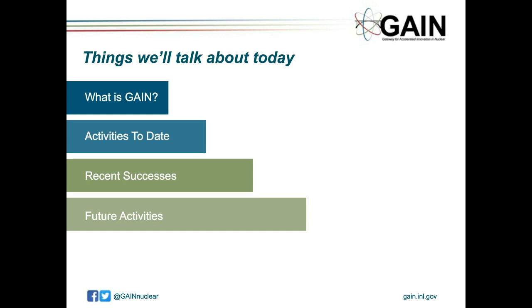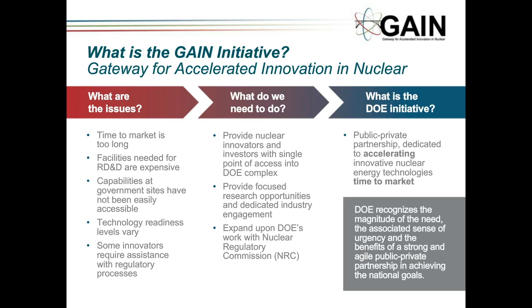So, what is GAIN? Gateway for Accelerated Innovation in Nuclear. They've identified some key issues with nuclear energy in the U.S., and some of those include time to market, which is way too long. Facilities needed for research and development are very expensive. The government has quite a few of the necessary capabilities, but access to them by private companies has been difficult in the past.